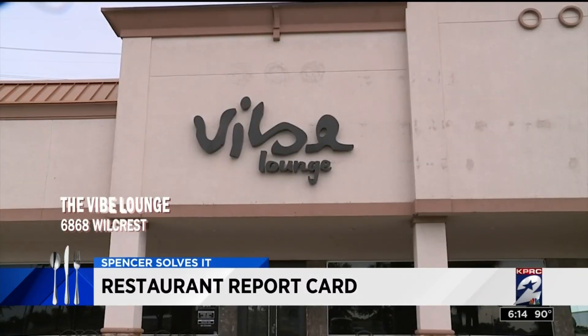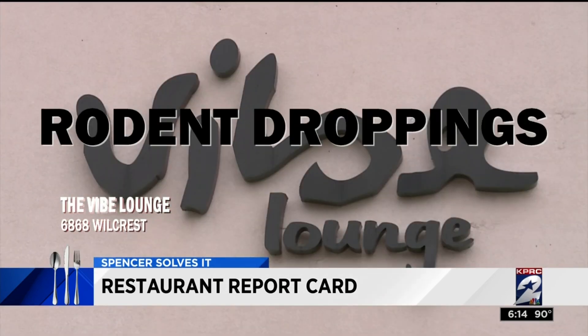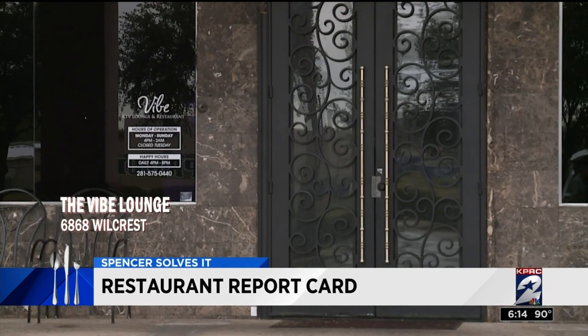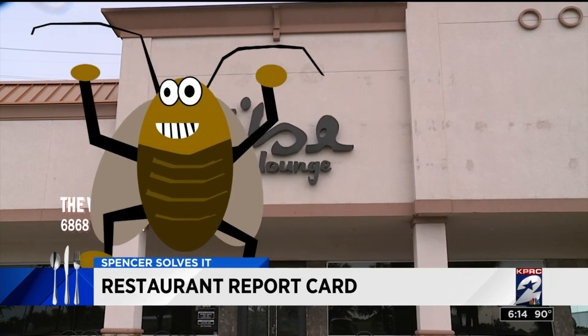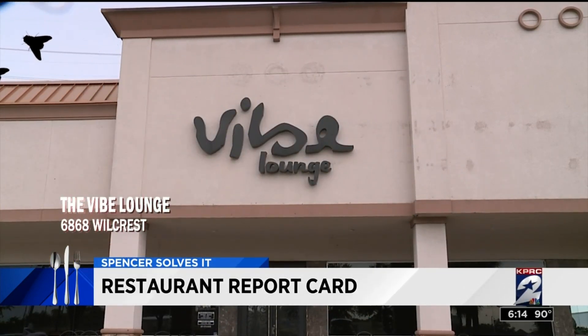We're talking about the Vibe Lounge on Wilcrest, where Houston restaurant inspectors discovered rodent droppings and rodent waste by the dishwashing machine and, more importantly, by the cook line. They also found a cockroach in the dry storage area and gnats buzzing around the dishwasher.